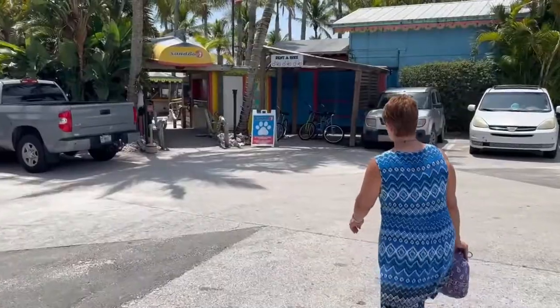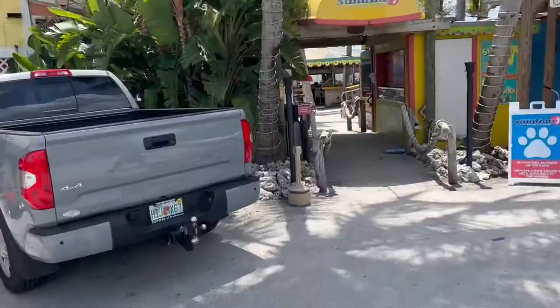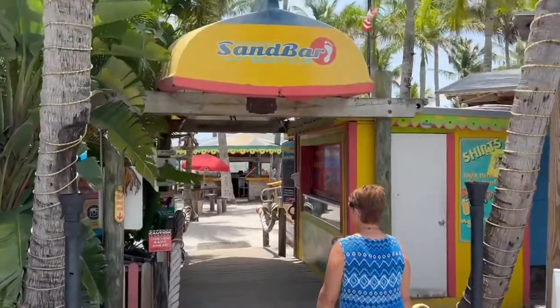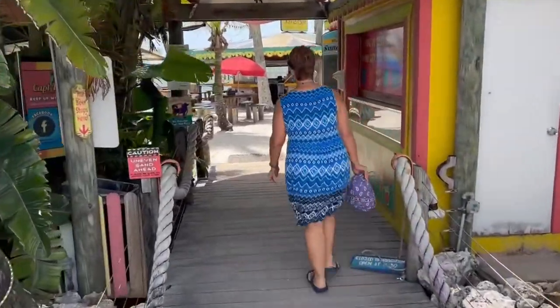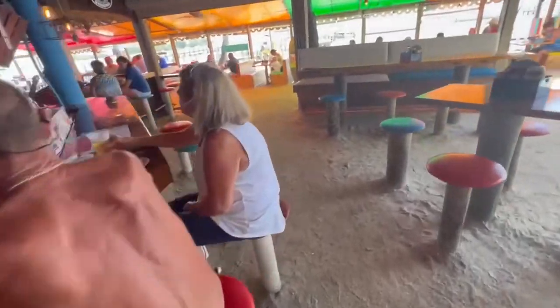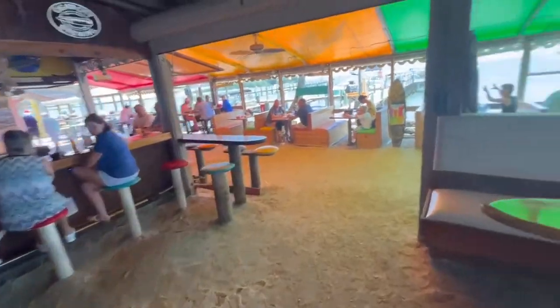I love how this place looks. I love old Florida. Places come and go. This place is a sandbar beach club — one of those casual, fun places. Captain Hiram's. So happy to be here today.